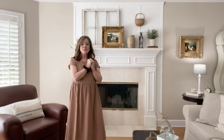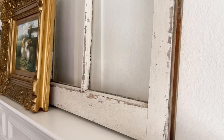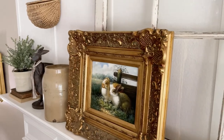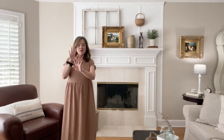One way you can decorate with old windows is by placing one on your mantel. I propped the window on my mantel and then layered it with an old piece of art. Other ways you can decorate with old windows include hanging them on the wall or even layering them on a wall.